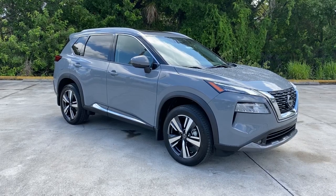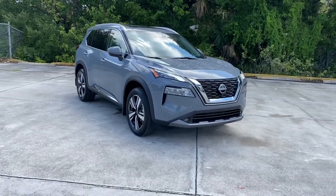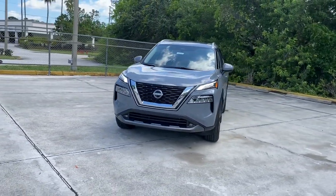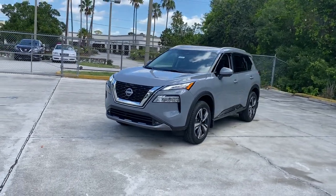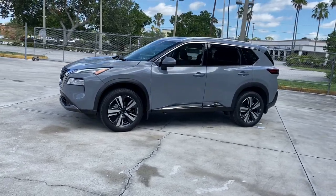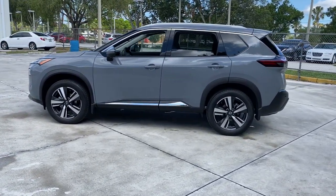Get into the 2022 Nissan Rogue. Here's a stylish, efficient Rogue that has the features you need to stay on top of today's demanding lifestyle. This can-do crossover anticipates your wants and needs with a quiet, comfortable ride in a spacious, well-equipped cabin. The following are some of this vehicle's highlighted options.